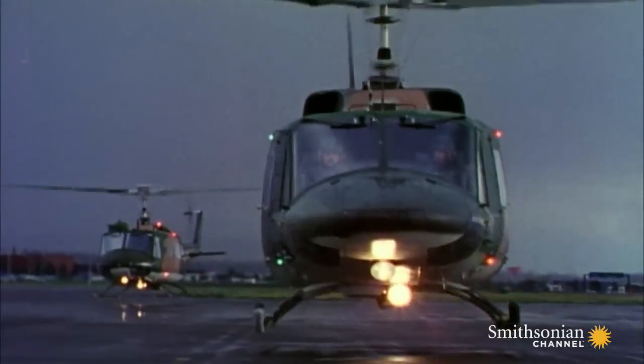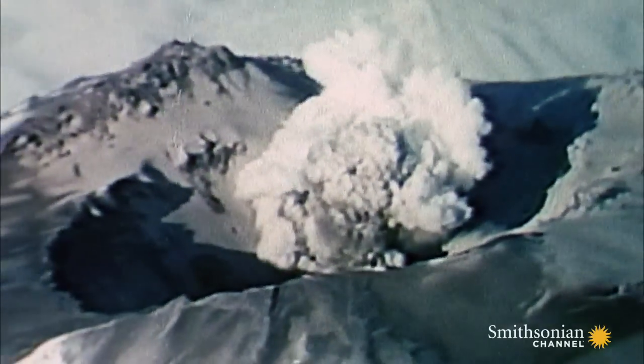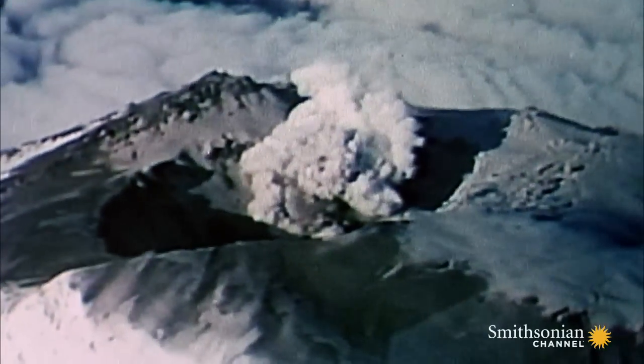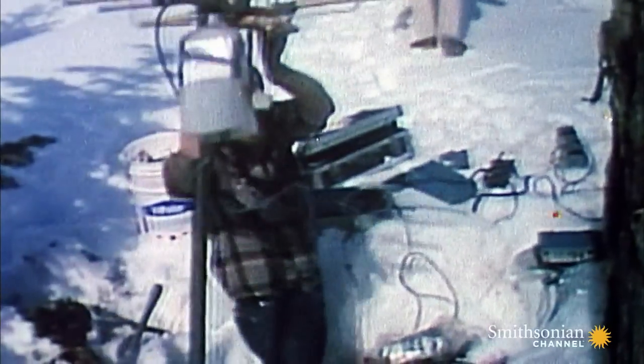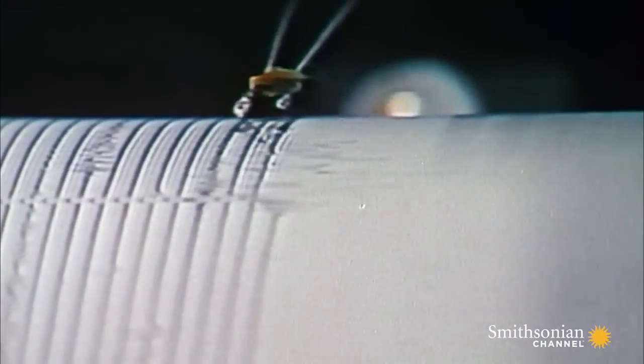But while a media event, it was also an unprecedented opportunity for scientists. The 1980 eruption was the first to be thoroughly monitored, with a variety of geophysical instruments observing and measuring the processes that produced such an explosive fury.